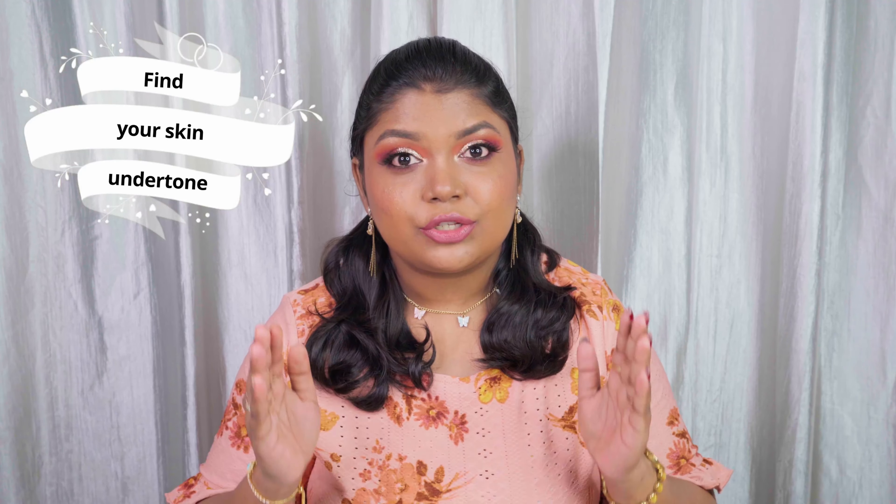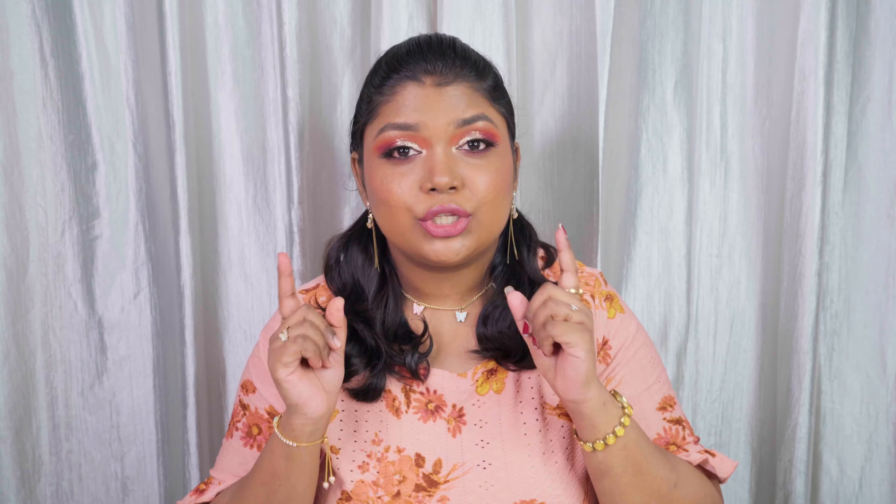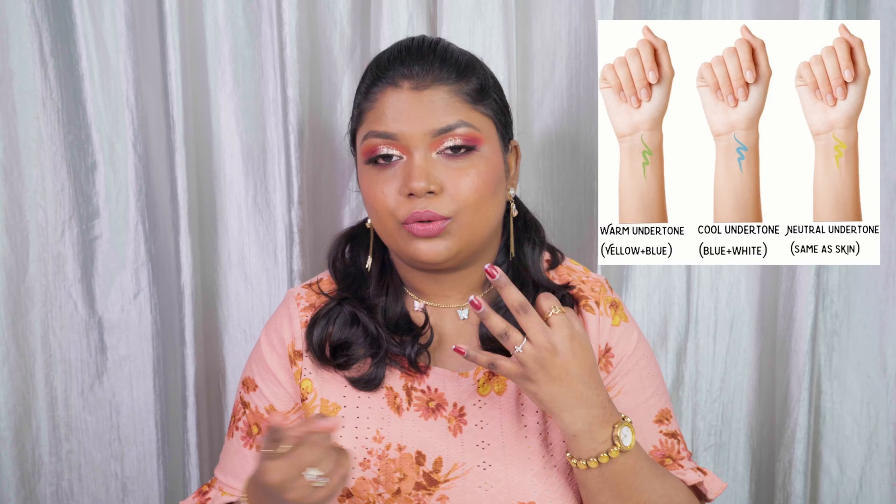First point: it's not just about the shade of foundation, it's also about your skin undertone. First, try to find out your skin undertone. There are three undertones: warm, neutral, and cool. To find out yours, look at your face or wrists. If you have some yellowness to your skin tone or green veins, you have a warm undertone.